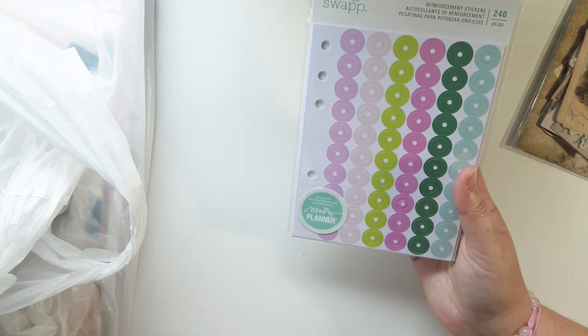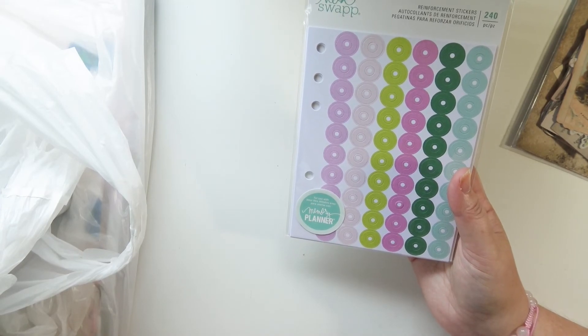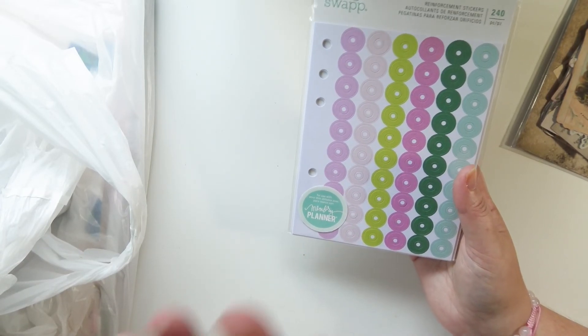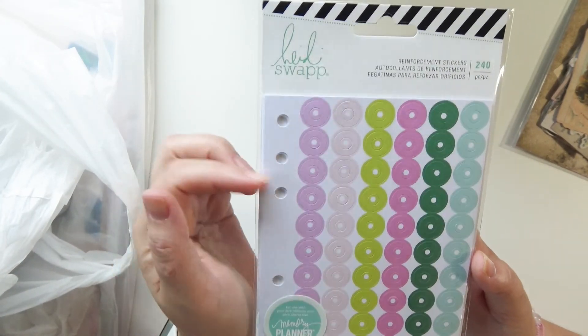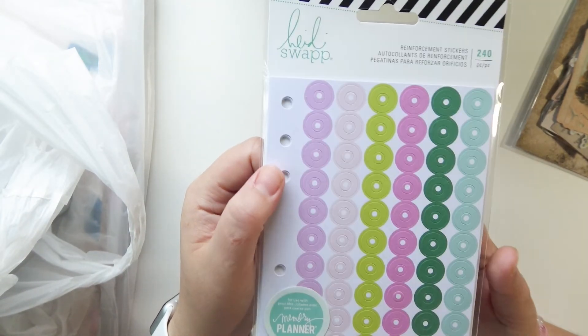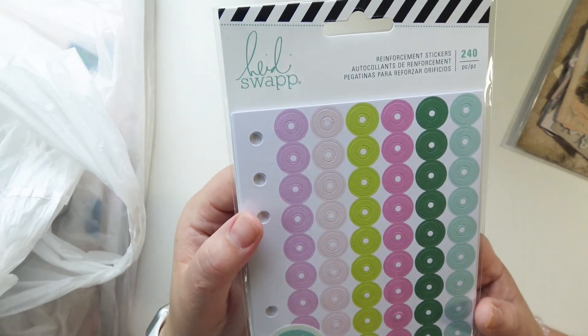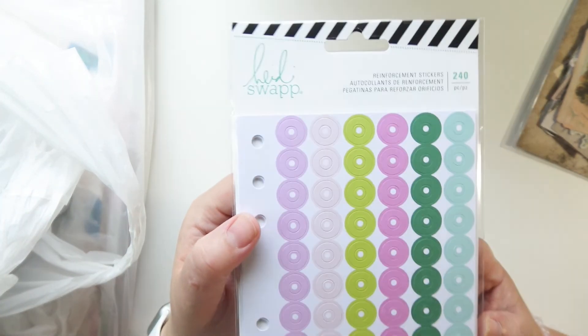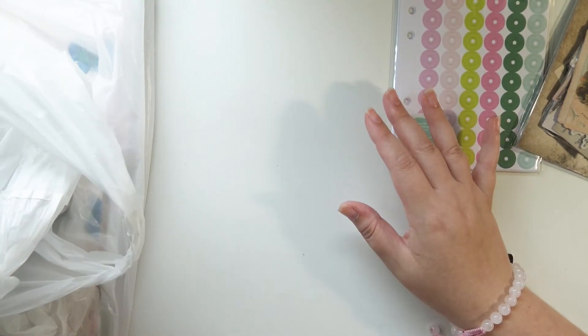Some Heidi Swap stuff — I'm obsessed with Heidi Swap. Heidi Swap can do no wrong. I kind of went on a frenzy; I don't know what happened to me in this Joann's store but I blacked out and was throwing everything in my cart and next thing I know I was spending like a million dollars. Anyway, I got these reinforcement stickers from Heidi Swap. I just thought they were really pretty. I could make some easily but they're Heidi Swap and I got them for like 40% off because I coupon.